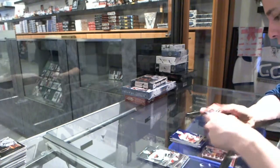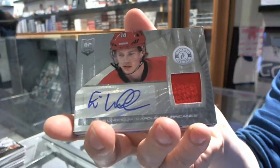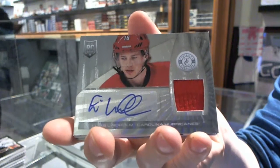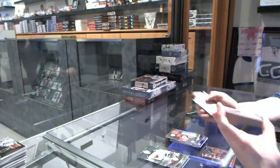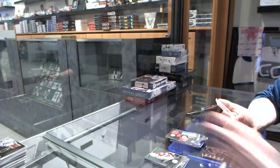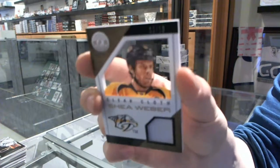Rookie for the Red Wings, Danny DeKaiser. Rookie jersey autographed for the Carolina Hurricanes, Elias Lindén. And we've got a one-color clear cloth patch, number 10-of-10 for the Nashville Predators, Shea Weber.